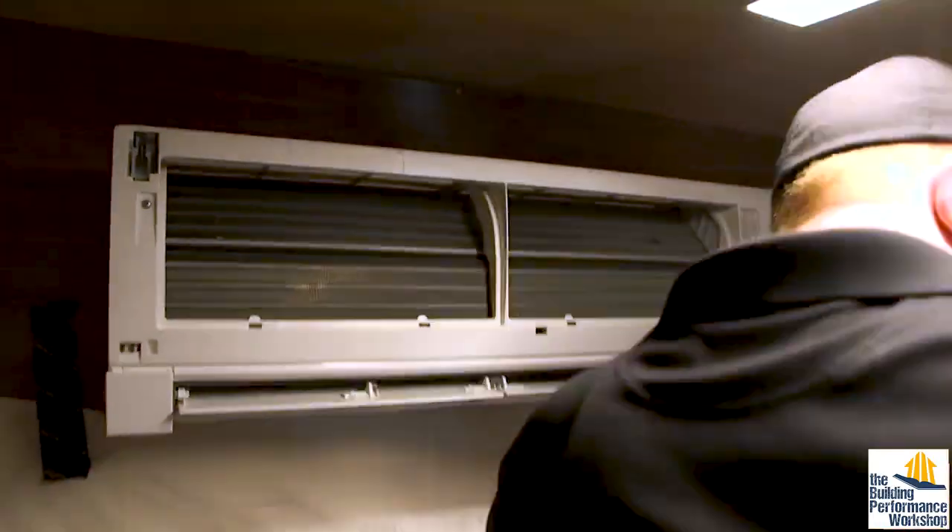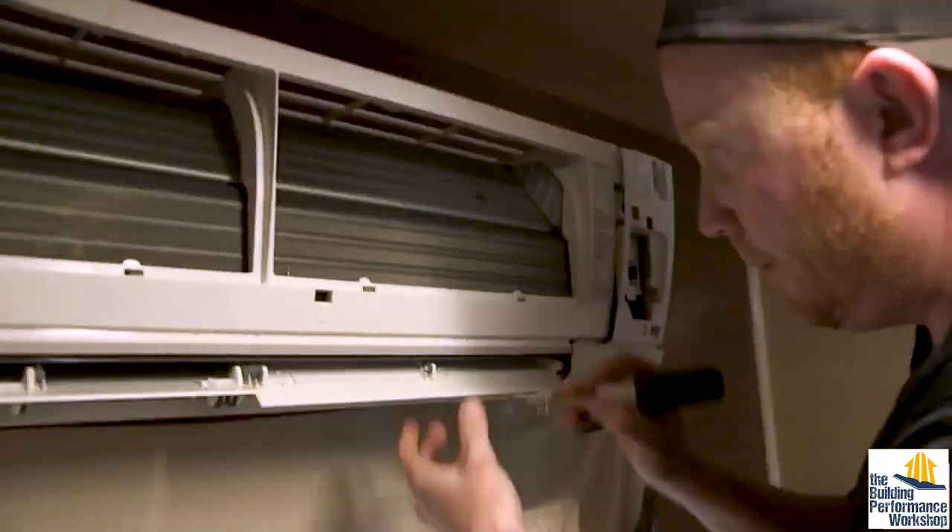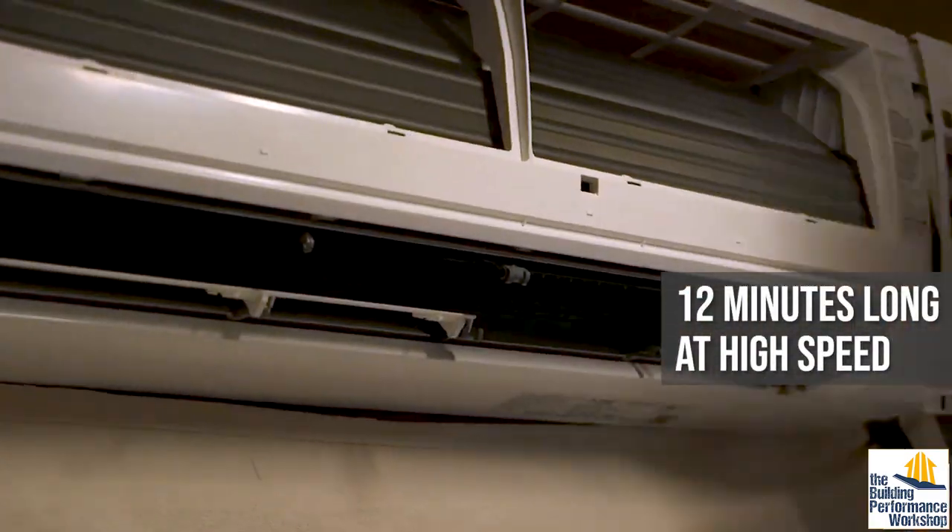We have another video on this channel of the disassembly and cleaning process of our tiny home's ductless mini-split that's 12 minutes long. Corbett has to re-watch it every six months when he takes it apart to clean. To show you how straightforward this new unit is to take apart and clean, I'm going to do it myself — eight months pregnant.